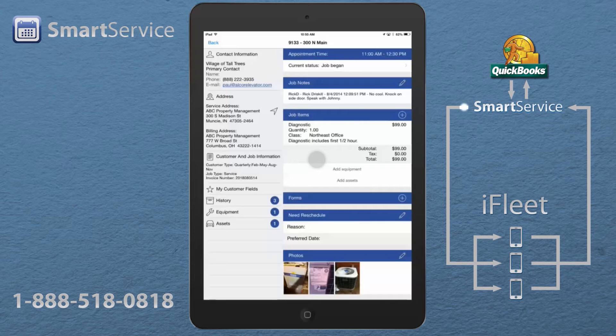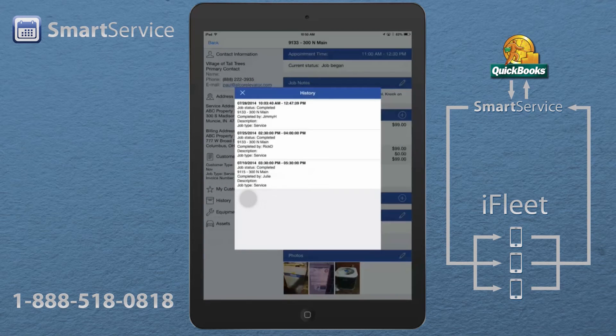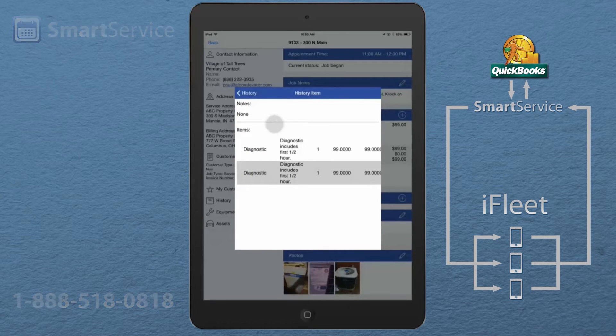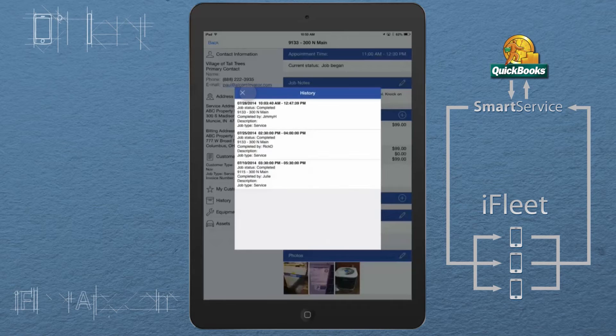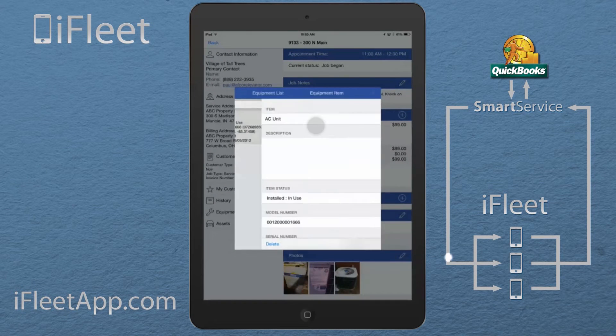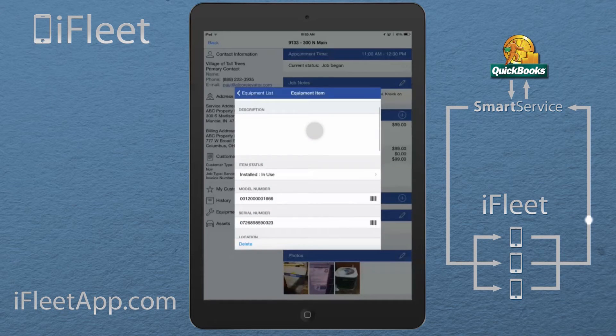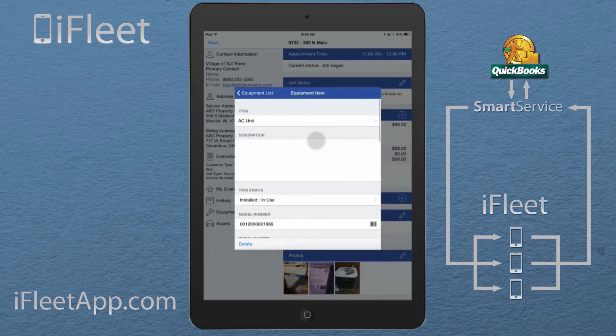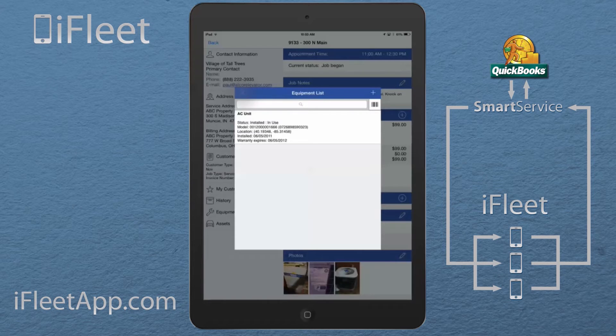From here, on the left-hand side, I can see additional customer information such as basic service history with full details of every previous service call. If I click on one of these calls I can see things like notes and the services we provided. I can also see equipment information such as make, model, and warranty information on any equipment installed on this site. As a technician, I even have the ability to add new equipment into a customer account while on site.